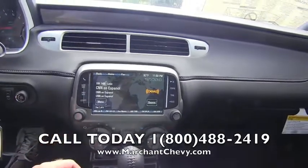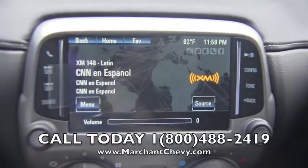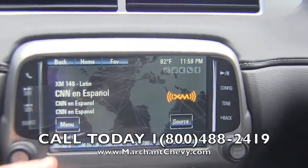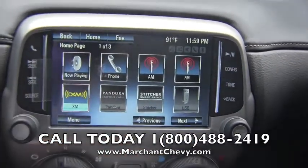Also touch screen as well. Volume right there — look at that, what a beautiful display. You can go home right there. Phone, AM, FM, XM satellite radio. Really cool.